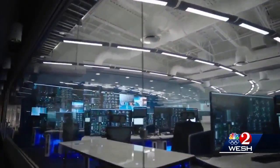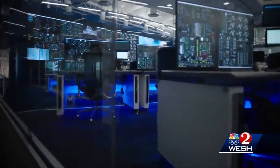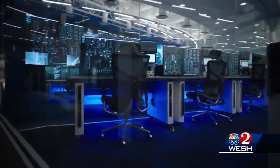Blue Origin is making massive investments in Florida to establish this as a location for manufacturing, for processing, everything we had hoped. And they're certainly following through with more than what they committed to.